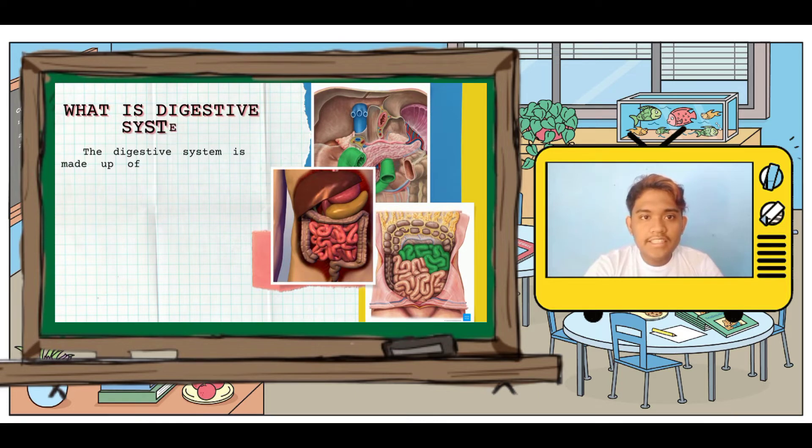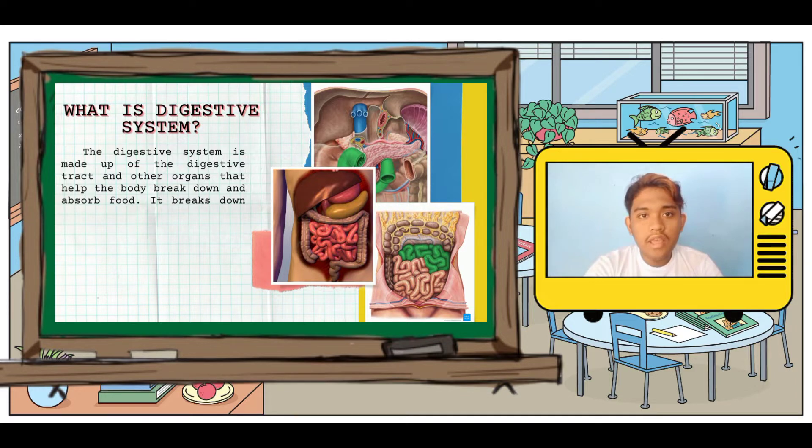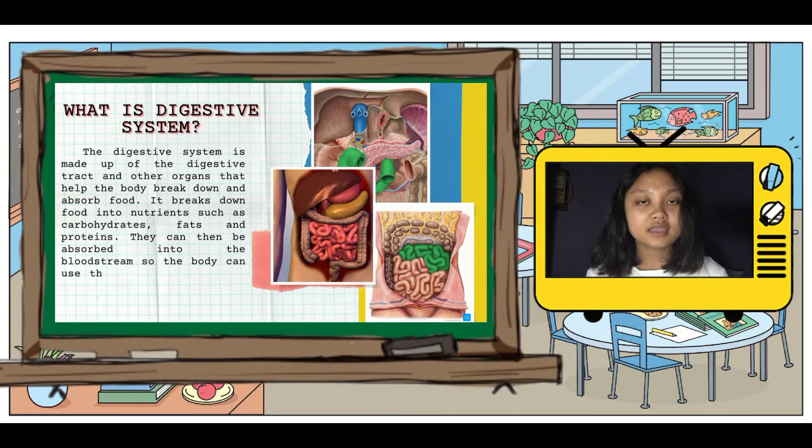So what is the digestive system? The digestive system is made out of organs that are important for digesting food and liquids. These include the mouth, pharynx, esophagus, pancreas, stomach, small intestine, large intestine, rectum, and anus. Now come the different parts of our digestive system.